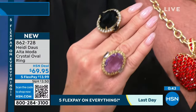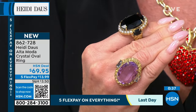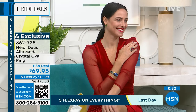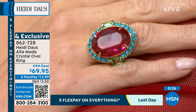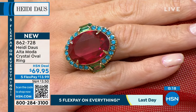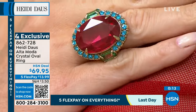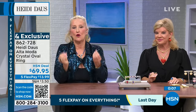A stone of this caliber — size-wise probably 30 by 25 millimeters, maybe even 35 — in beautiful crystals wouldn't even be $69 in Heidi's regular collection. It would be like $149 because that's a large stone. But it's beautifully set, the cut is fabulous, and the quality of the crystal you will not believe when you open your box.